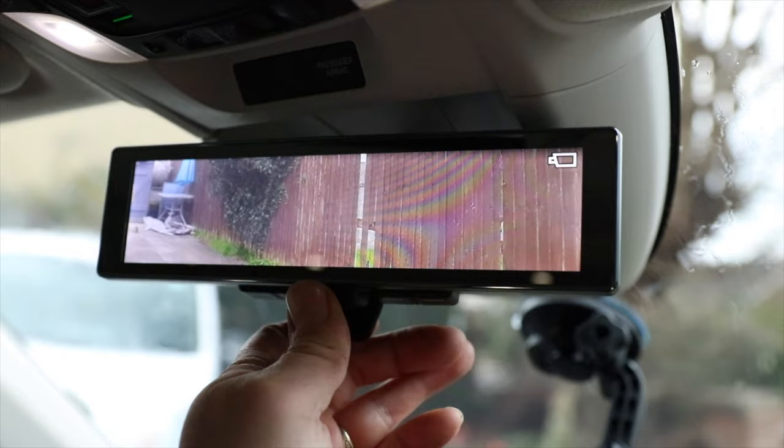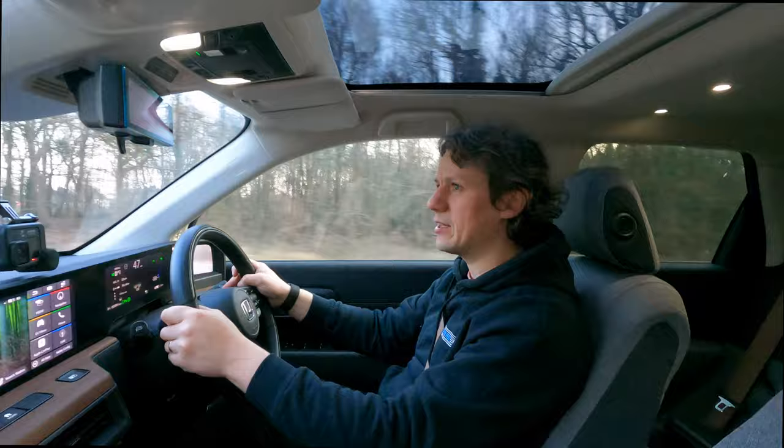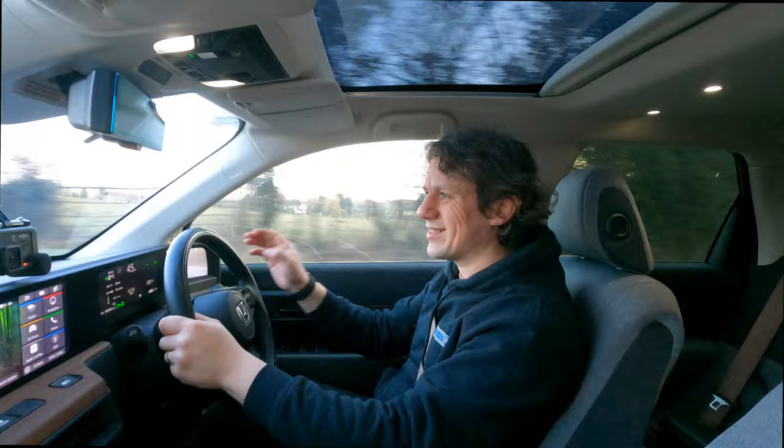Having two rear mirrors is pretty neat. You've got the standard mirror so you can see straight to the back, and then a camera mirror — a simple flick and you get it on. It's a weird sensation because the camera is on the outside of the car, so you're not looking through the rear windscreen but from the outside at the very tail end. It's especially useful if you've got stuff stacked high in the back.